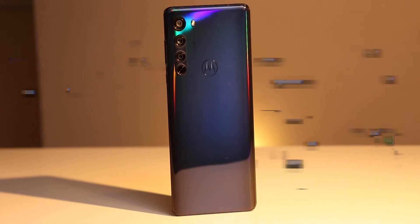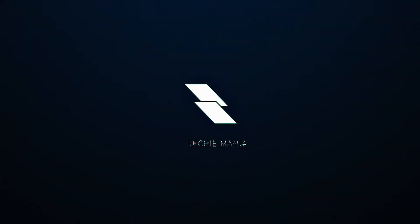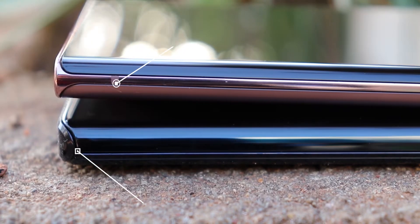This right here is the Motorola Edge. This Motorola Edge is by far the most edgy phone that I've ever used in my entire life.